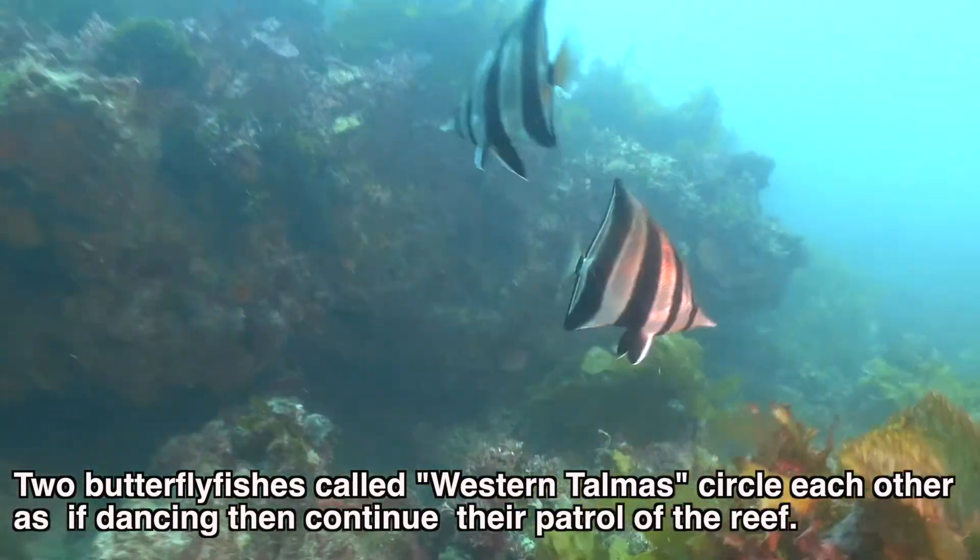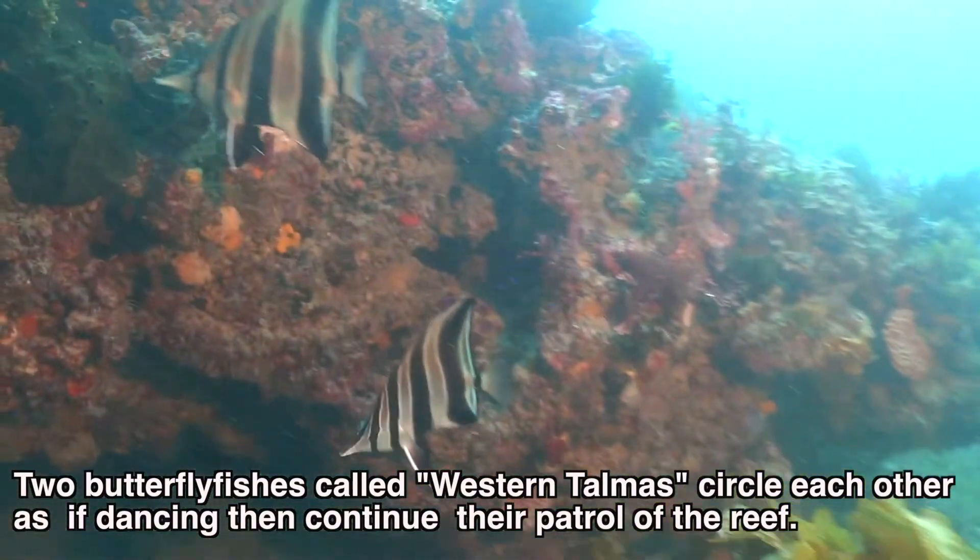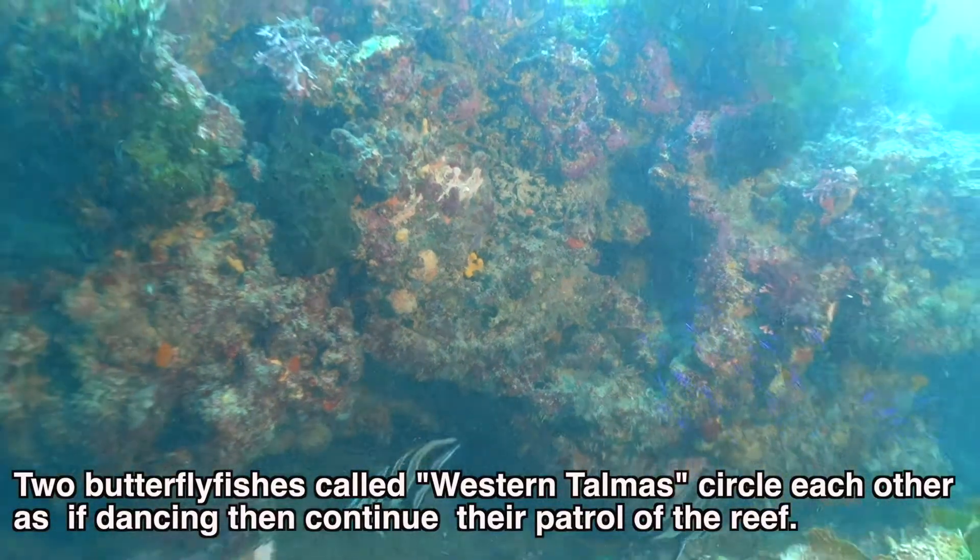Two butterfly fishes called Western Talmud circle each other as if dancing, and then they continue the patrol of the reef.